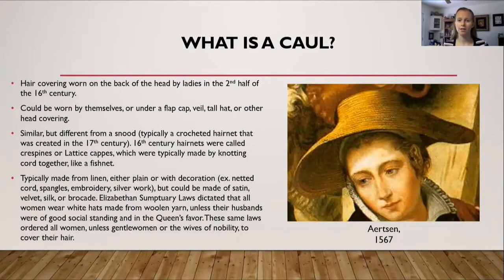So what makes a caul a caul? A caul was a hair covering worn on the back of the head by ladies in the latter half of the 16th century. It could be worn by itself, or it could be worn under a flat cap, a veil, a tall hat, or some other head covering.